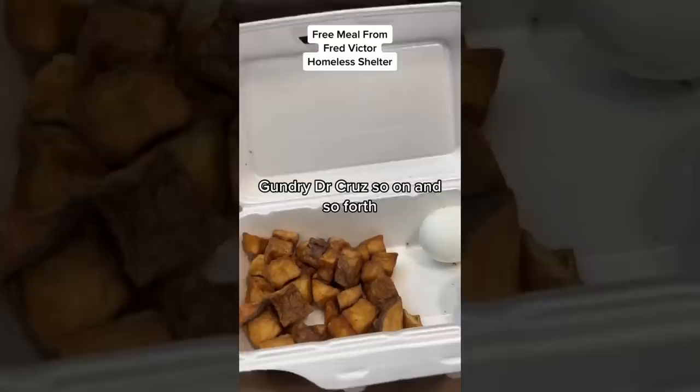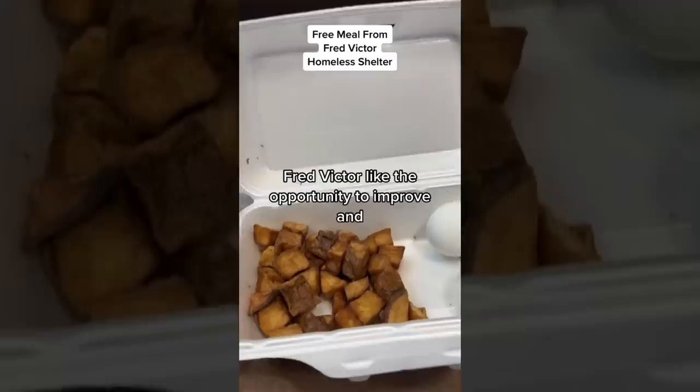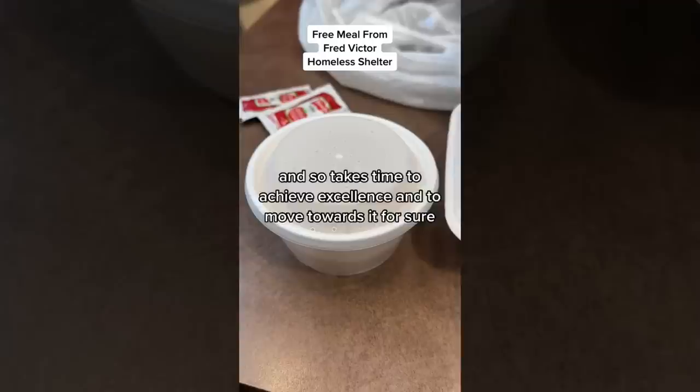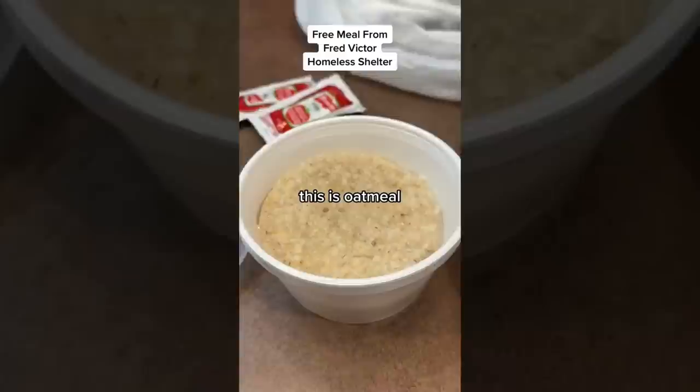These are the carbohydrates. This is not healthy food, if we're going to go by Dr. Gundry and others. At the same time, I think we need to give Fred Victor the opportunity to improve — they need time to change their procedures and processes. It takes time to achieve excellence and move towards it.